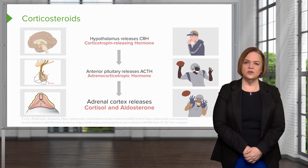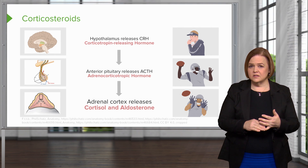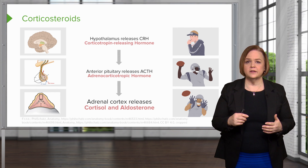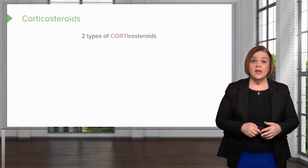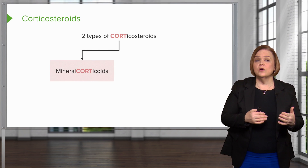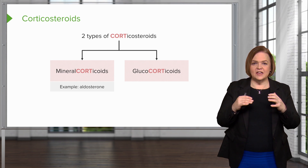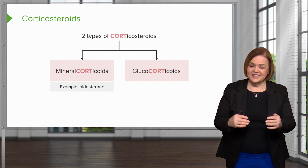Understanding these steps will make a huge difference in understanding the types of diseases we treat with corticosteroids, how they're helpful, and what the risks are. It's not that complicated: we're involving CRH, then ACTH, and then we end up with cortisol and aldosterone. There are two types of corticosteroids — mineralocorticoids and glucocorticoids. They both have that C-O-R-T in the middle, made big, capitalized, and red, to remind you that mineralocorticoids and glucocorticoids both come from the adrenal cortex.